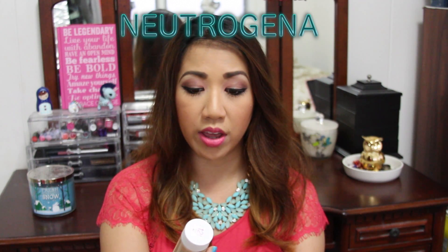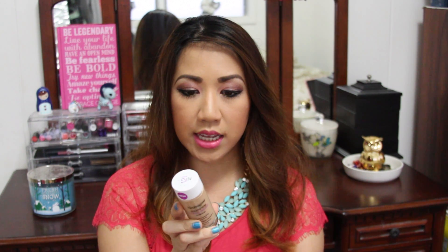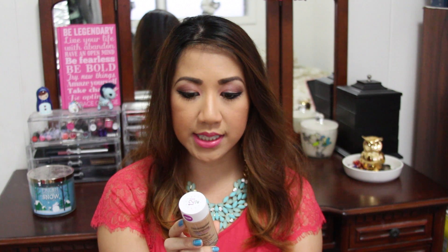Neutrogena came out with a long-wear foundation with SPF 20. It says it gives you 12-hour makeup, instantly erases the look of skin imperfections, is clinically proven to make skin tone look more even in just four weeks, has lightweight natural-looking coverage, and resists heat and humidity. What caught my eye was the long-wear claim — I don't think I've ever seen Neutrogena release a long-wear foundation before, so I'm excited to try it.